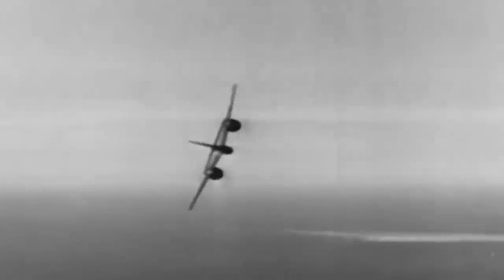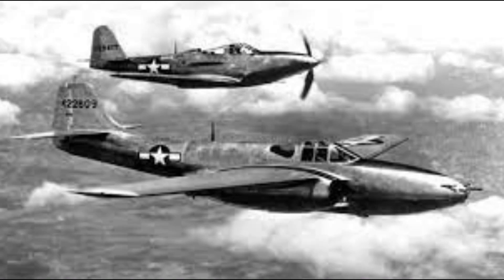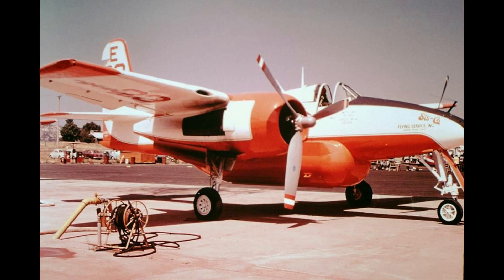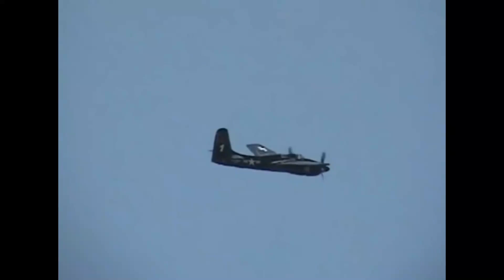The Tigercat's operational life coincided with the rise of jet fighters, rendering it obsolete after only a few years. Yet its legacy endured as it found new purpose combating forest fires in the western U.S. Some examples of this iconic aircraft continue to fly to this day, a living testament to its enduring impact on aviation history.